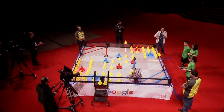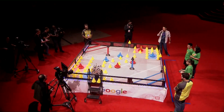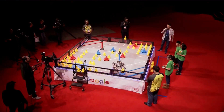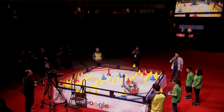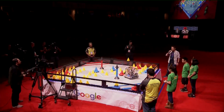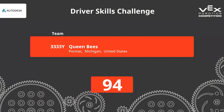We do have a replay ready from that match, so let's take a look. Paul, describe the action. So we're talking about right at the beginning of the match — quick first move, clean grab of that mobile goal, a nice little 180 smash with the cone, kind of simultaneous motions, very clean, very subtle. Again, clean lines, not running into obstructions. You can see that they have rehearsed this over and over and over again. There it is — 94 points! And that moves the Queen Bees into first place by seven points.